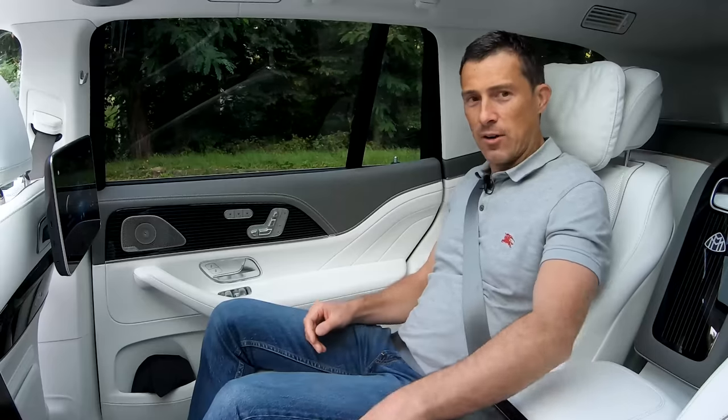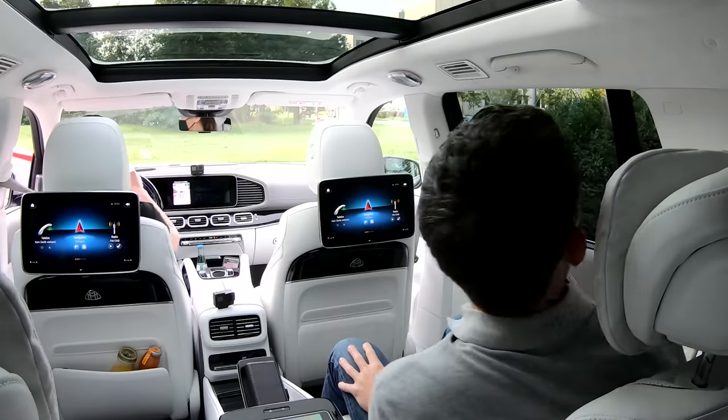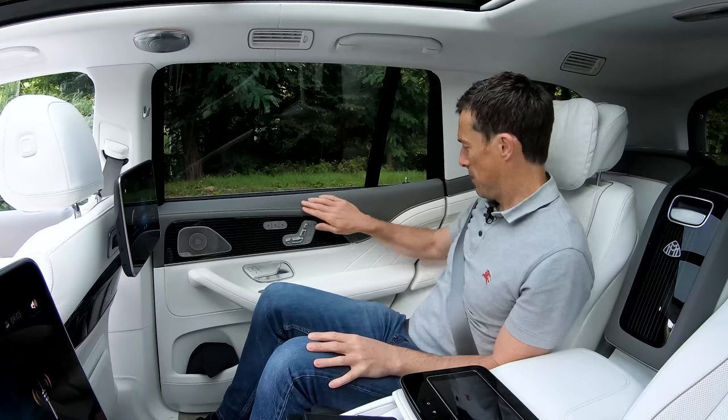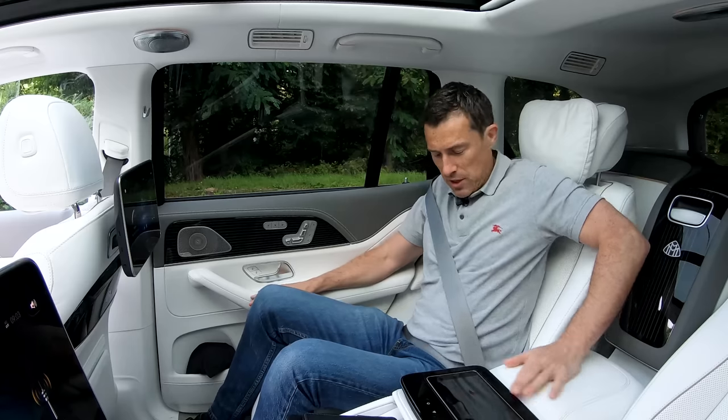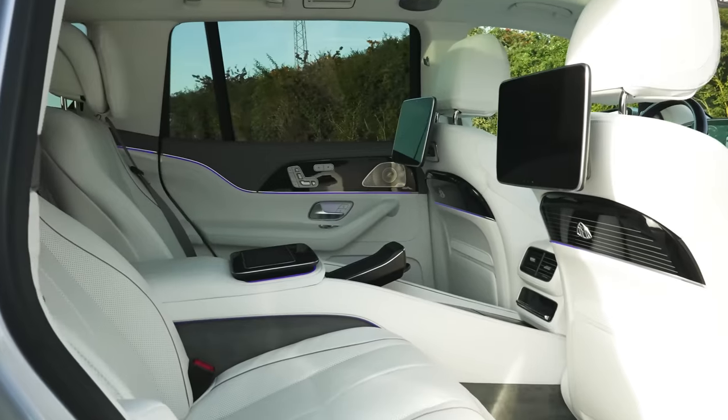She needs a ticket — we didn't plan this very well. Not very good chauffeuring, bothering your VIP passenger. Anyway, you get a good view out and there's a good view on the inside as well. Look at this lovely leather everywhere — it's so sumptuous. Very very nice and I've got the car with the first class seating.